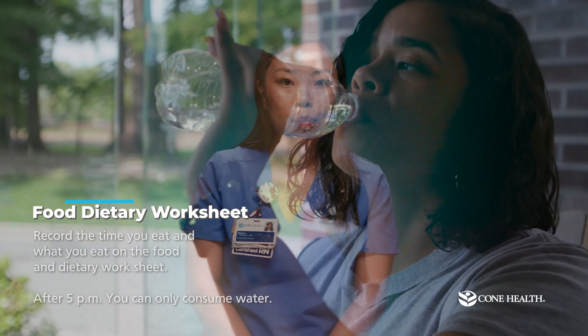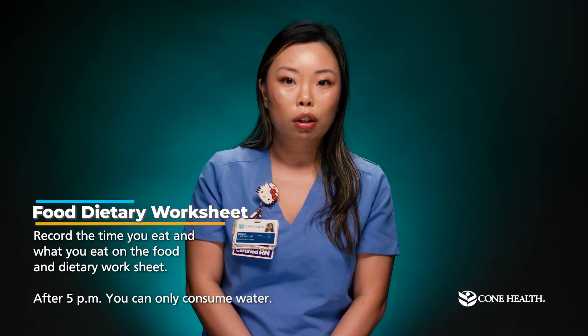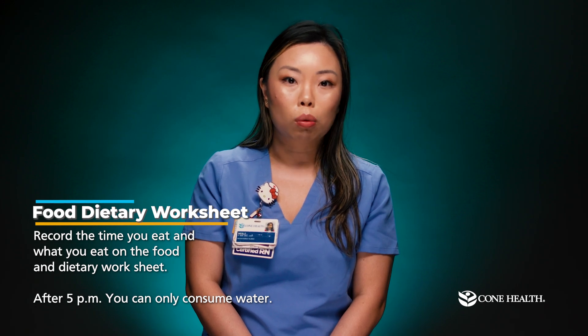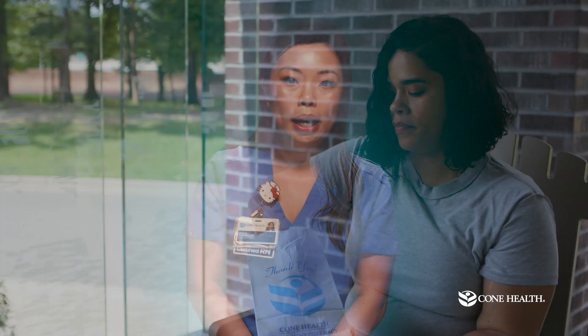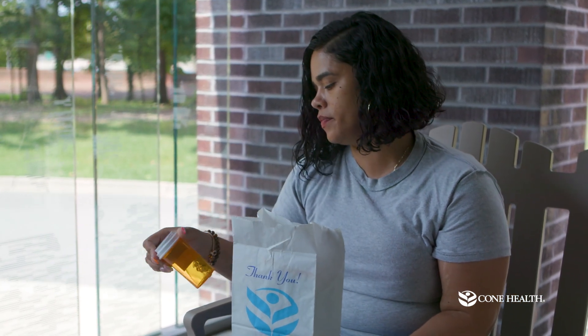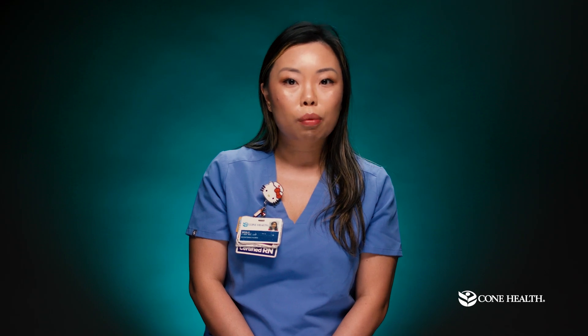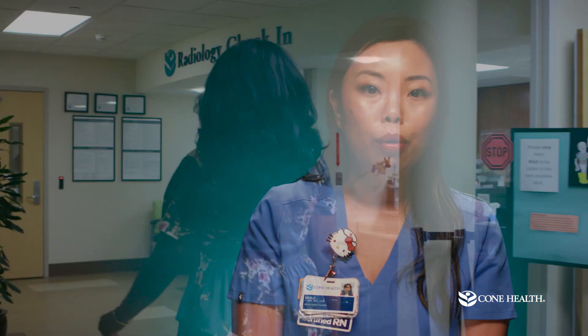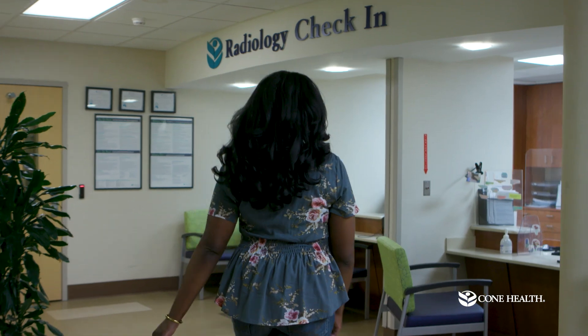Please record the time you eat and what you eat on the food diary worksheet. After 5 pm, you will not eat and can only consume water. You may take your regular medications on the day before your test, but wait until after the test on the day of. If you are diabetic, you may take your regular medications as normal until you begin fasting at 5 pm. Please avoid taking your diabetes medications when you begin the fast. You will report to the radiology department 15 minutes prior to your appointment time with your food diary.